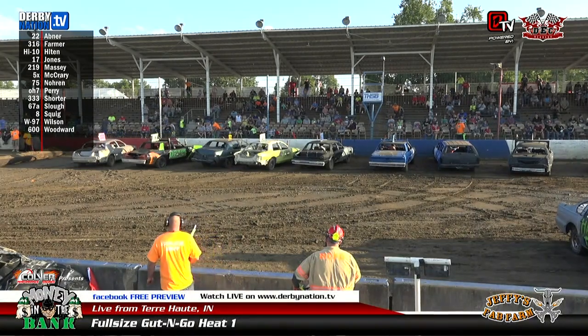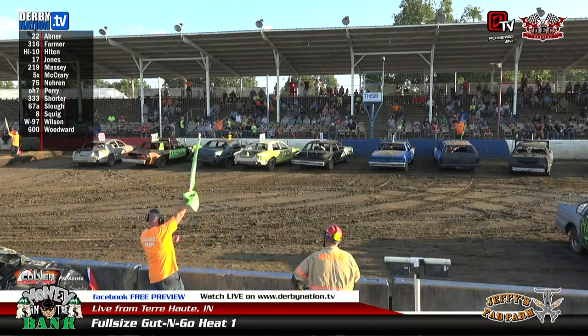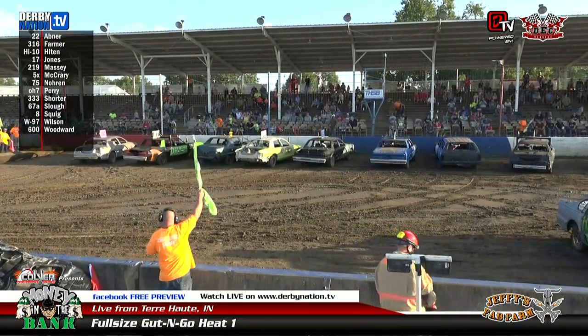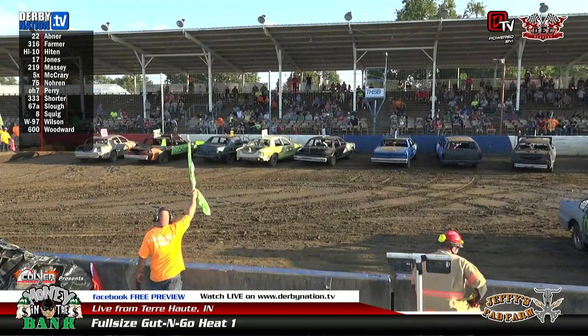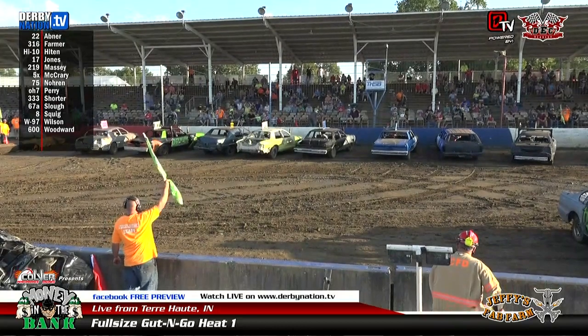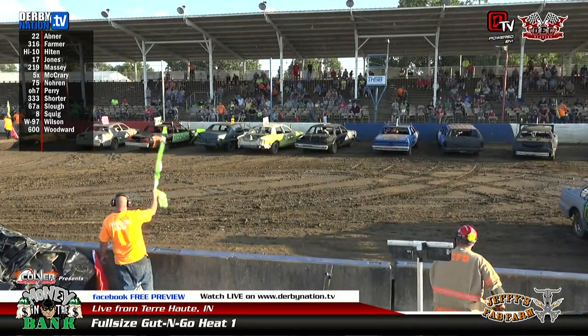Just about 13 drivers in this heat. Officials are ready to go. Here's your countdown for the first time here at Money in the Bank — full-size, gut-and-go, heat number one.